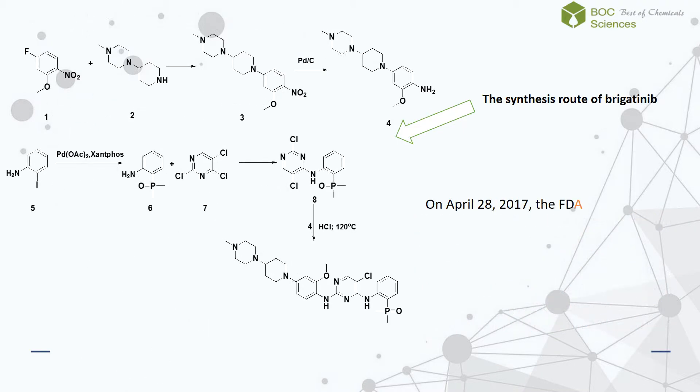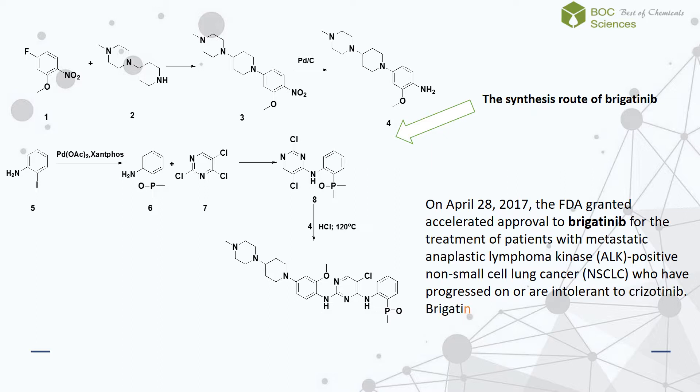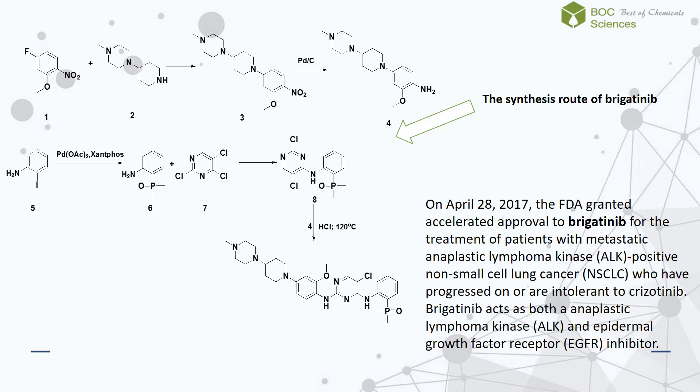On April 28, 2017, the FDA granted accelerated approval to brigatinib for the treatment of patients with metastatic anaplastic lymphoma kinase-positive non-small cell lung cancer who have progressed on or are intolerant to crizotinib. Brigatinib acts as both an anaplastic lymphoma kinase and epidermal growth factor receptor inhibitor.